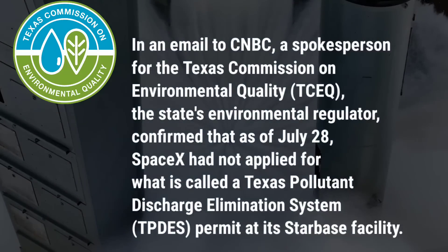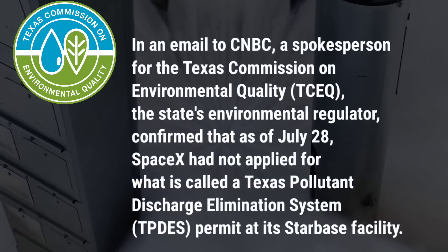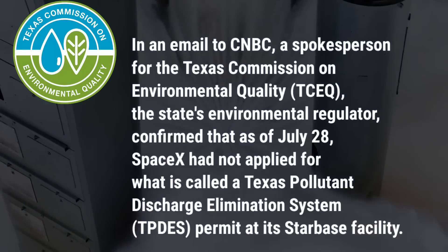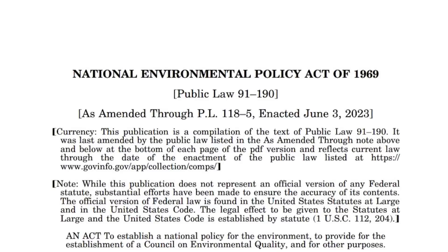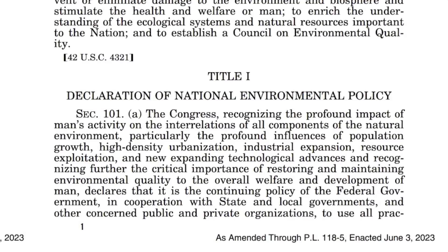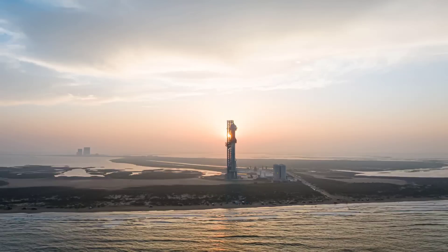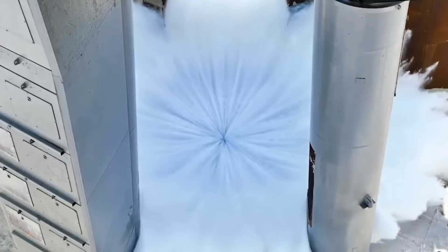In an email to CNBC, a spokesperson for the Texas Commission on Environmental Quality, the state's environmental regulator, confirmed that as of July 28, SpaceX had not applied for what is called a Texas Pollutant Discharge Elimination System permit at its Starbase facility. The regulator said the SpaceX site has previously attained three stormwater permit authorizations. The determination of whether a discharge permit is needed is the responsibility of the business owner, based on how they plan to manage wastewater, the TCEQ wrote. The state agency has been in discussions with SpaceX about industrial permitting. SpaceX hasn't said why it went ahead without a permit and didn't respond to a request for comment.